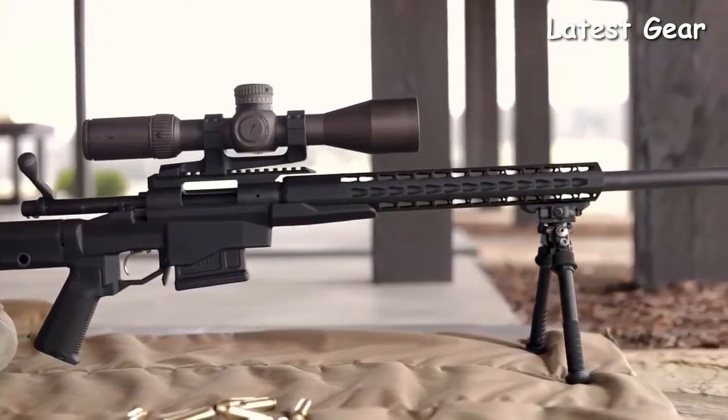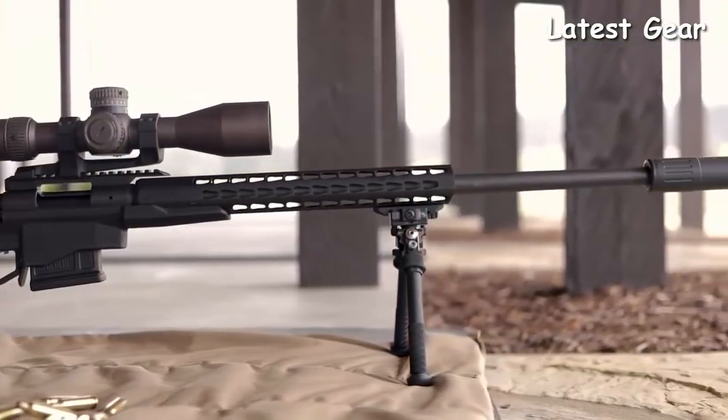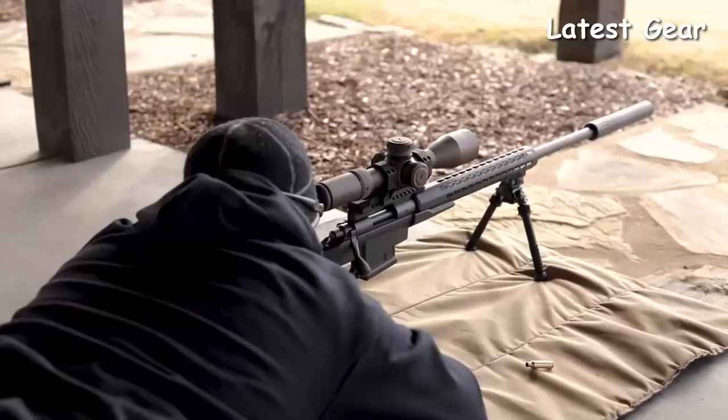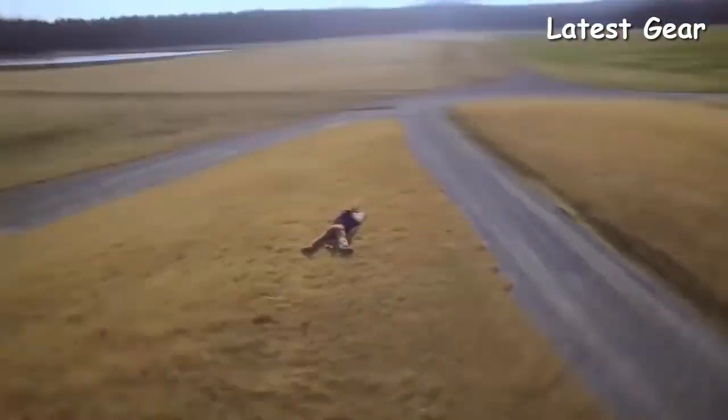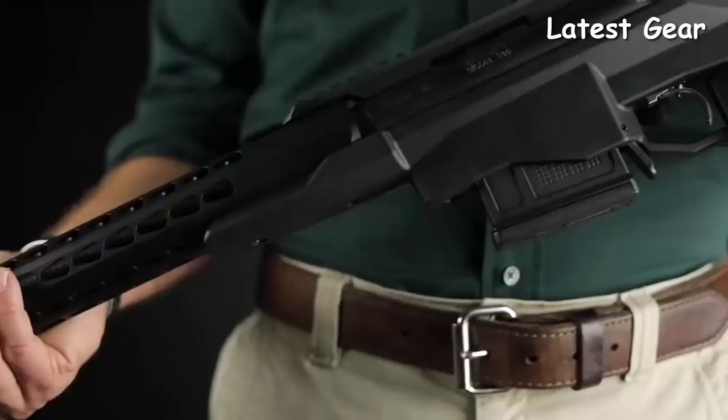The 700 PCR is a rifle that delivers a lot of value for where it's priced with the feature set it has. It's going to give you the performance and confidence to shoot in competition, ring steel at 1,000 yards, or take it out hunting — whatever your shooting style and preferences are.